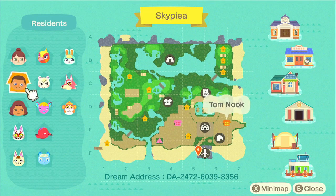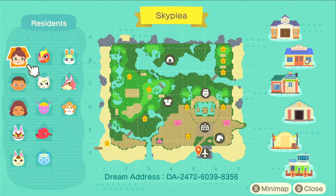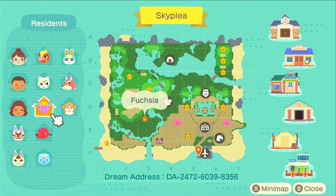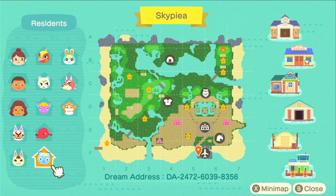We've got Eden, Tom Nook, and Wiper as our three non-animal residents. We've got Phoebe as our villager. There's lots of terraforming in the back where the waterway is, and there's also some more waterways on that left side on top of the second level. I'm excited to see what this island looks like — it's very interesting.